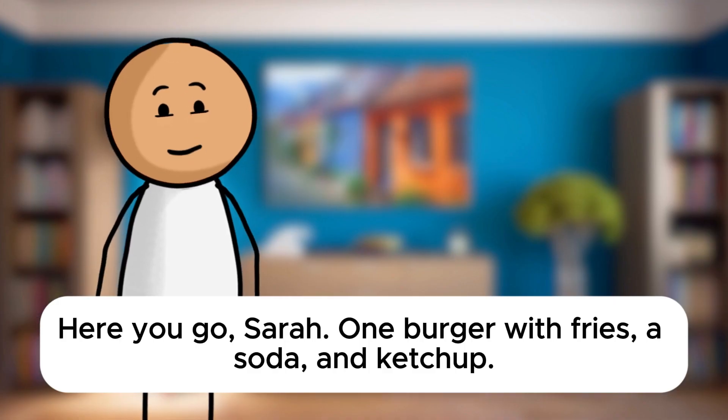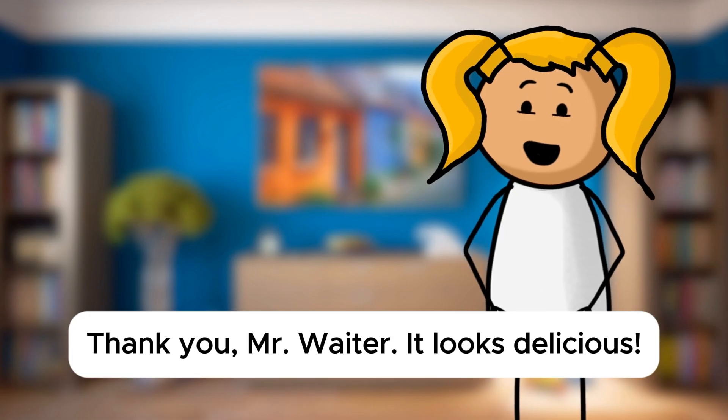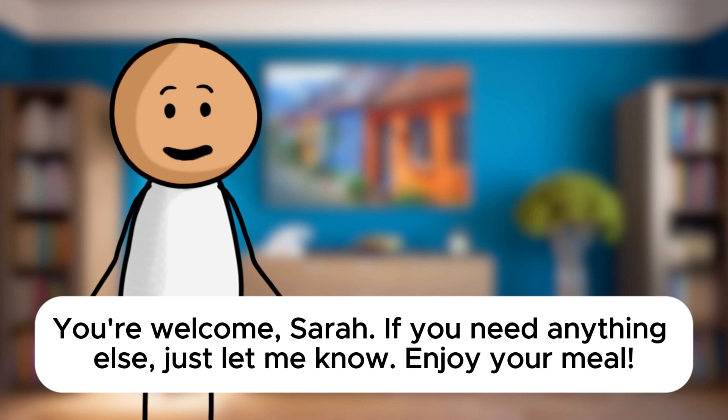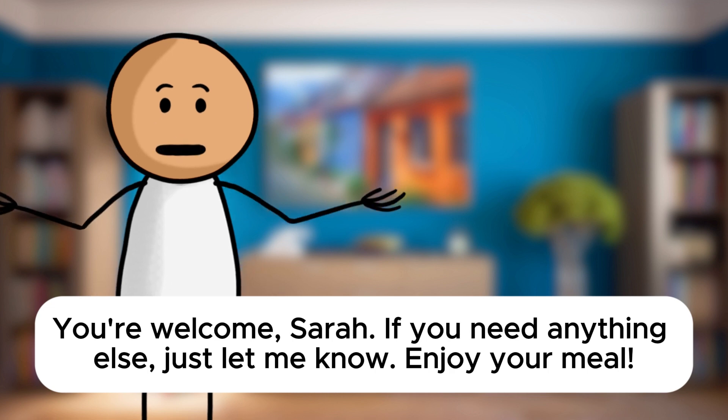Here you go, Sarah. One burger with fries, a soda, and ketchup. Thank you, Mr. Waiter. It looks delicious. You're welcome, Sarah. If you need anything else, just let me know. Enjoy your meal.